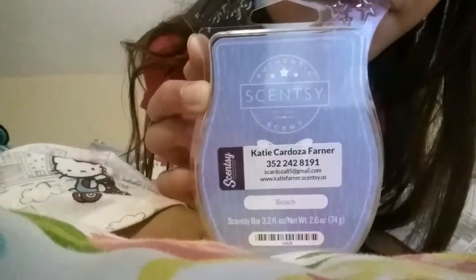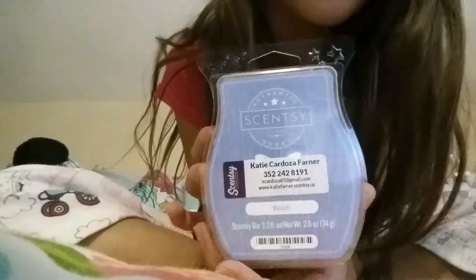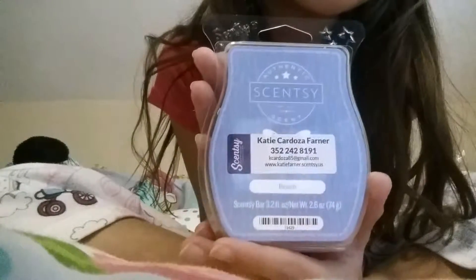The next scent I have is Beach. One is gone because I've used one. The Lace and Hope nightlight usually goes in my mom's bedroom or my aunt's bedroom — it depends. Beach also smells really, really, really good. It's a very freshening smell. Beach.